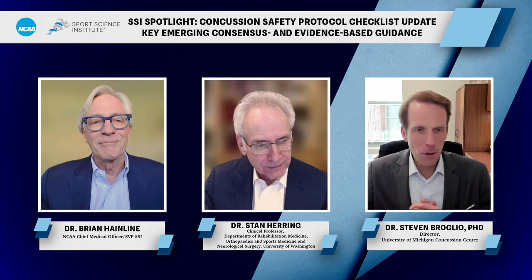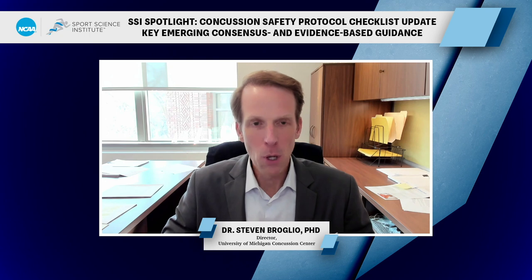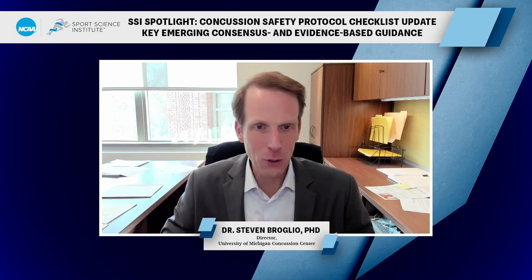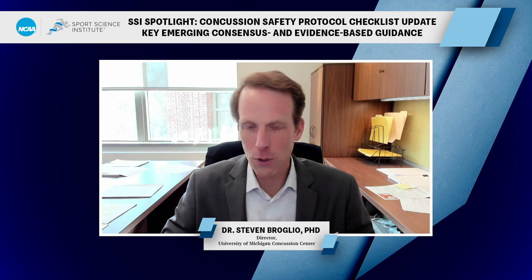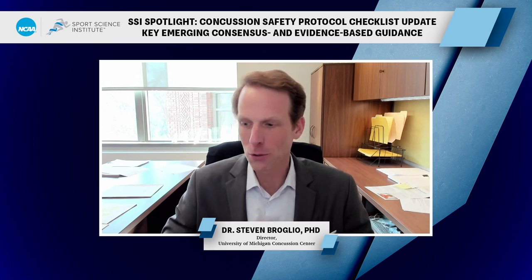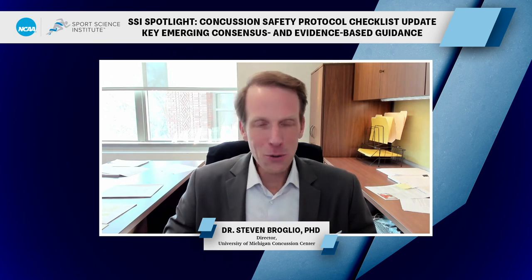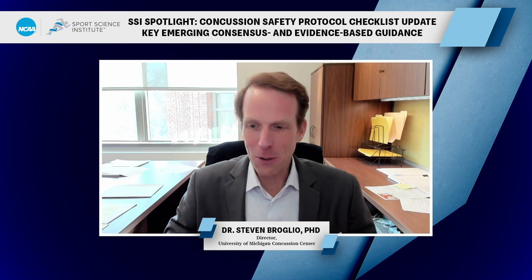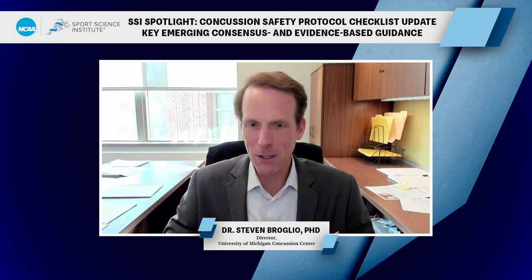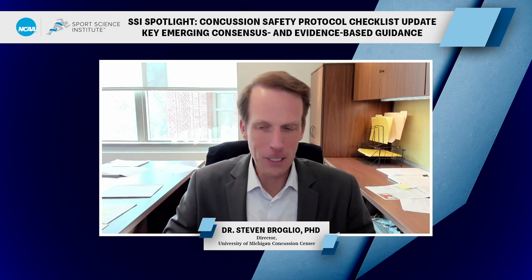My name is Steve Brodiel. I'm faculty at the University of Michigan and director of the University of Michigan Concussion Center. I was a certified athletic trainer before getting my PhD, and I've been conducting concussion-related research since the late 90s — over 20 years. It's been an honor to know Stan since about 2012 when we met at the Zurich International Meeting, and I've been involved with that organization since that time.